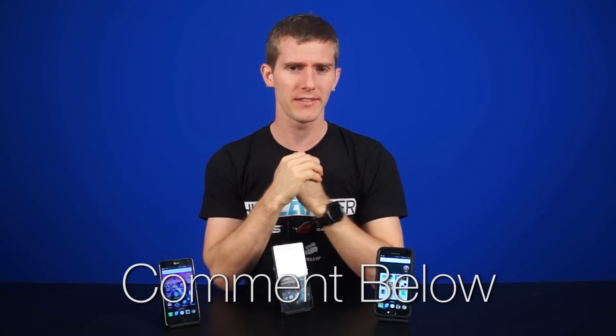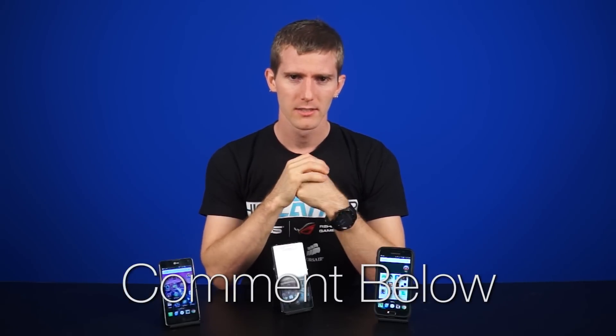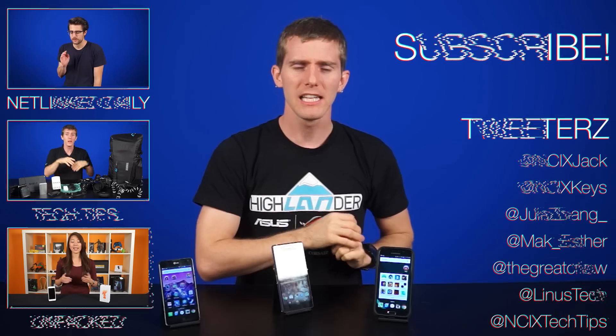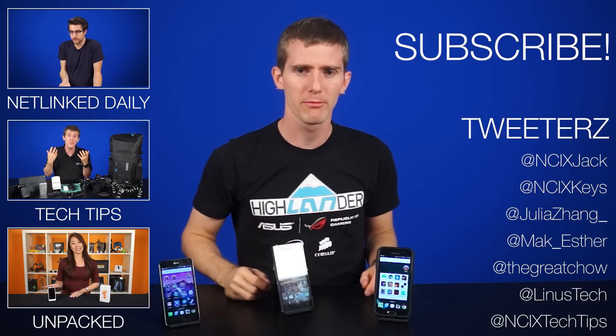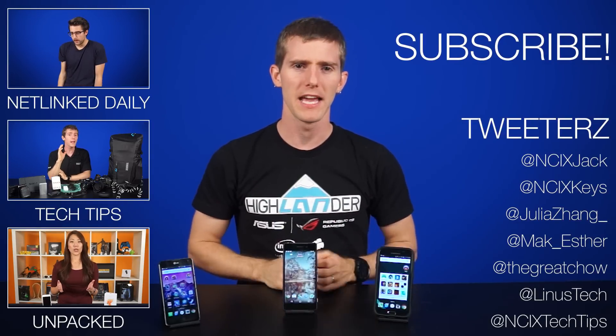So let us know, guys: what screen resolution are you running on your phones? Do you agree with what we're saying? Do you strongly disagree, or just a little bit? Leave a comment below and let us know how you feel. Thanks for watching. Click here to watch more videos, click here to follow us on social media, and don't forget to like and subscribe for more videos like this from NCIX.